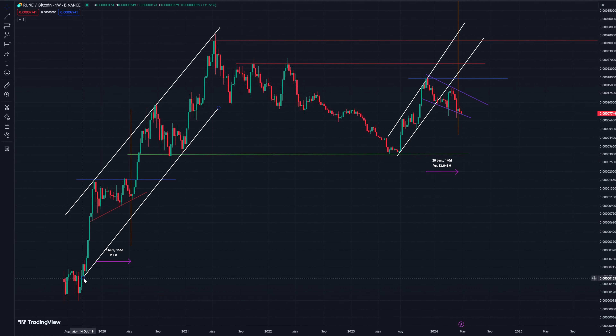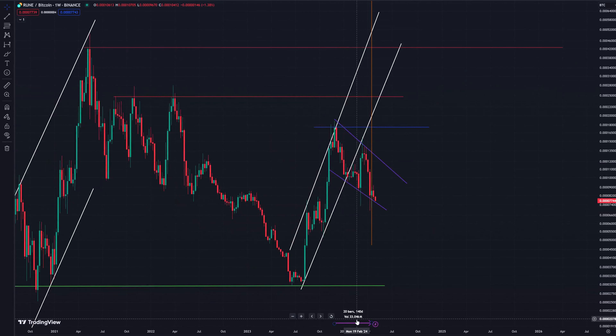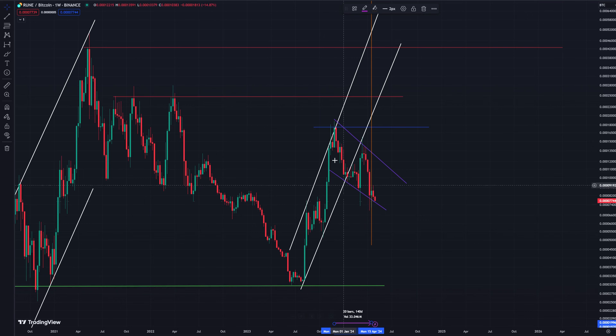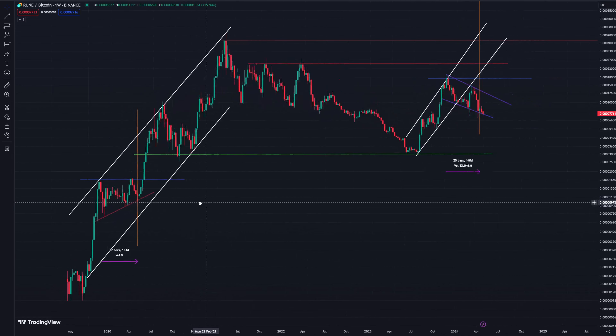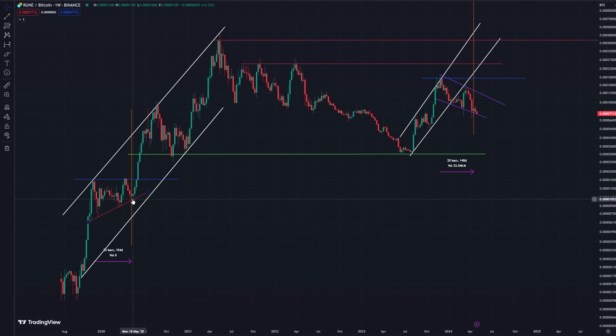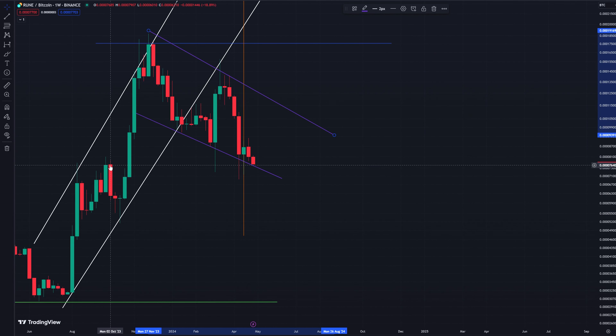Moving to the Bitcoin pair — a much nicer looking graph. We're looking at lows and highs leading up to the halving and comparing with what could happen afterwards. We can see 22 weeks before the halving Rune put in a high. Currently, 20 weeks before the halving, Rune also put in a high — so again a few similarities. We often get a rally before the halving that peaks at a similar time on the Bitcoin pair. Interestingly, Rune has basically traded down consistently into the halving, and we're even at sort of new lows, sitting at this 7,500 Satoshi support level.